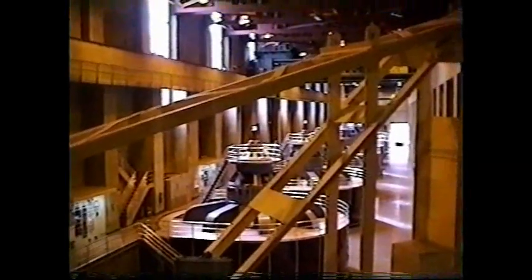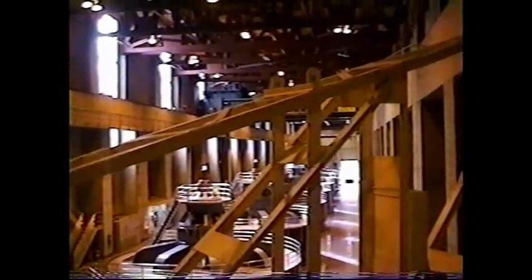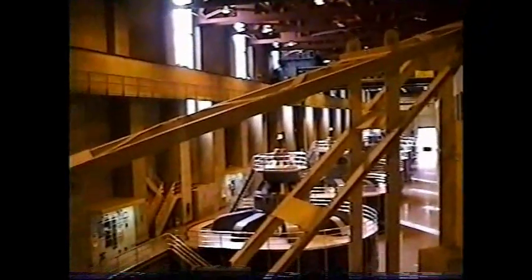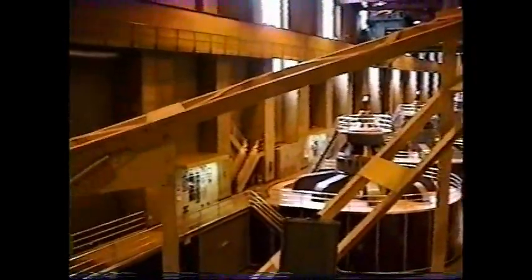We're at the hydroelectric power plant. We have two wings to the facility, one on each side of the river. Looking at the length of the room, you'll see eight of our generators. You can tell which ones are in operation by the lights on top. Each one produces 133,000 kilowatts — enough energy for 100,000 homes.